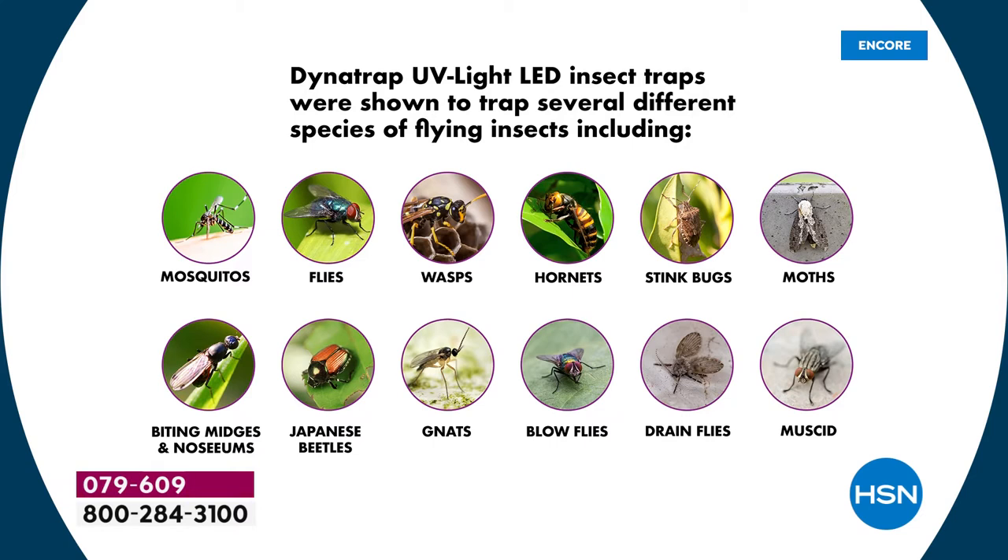You are going to love the way this works over time, but it starts working as soon as you set it up. Look at the list — mosquitoes, flies, wasps, hornets, stink bugs, moths, biting midges, no-see-ums, Japanese beetles, gnats, blow flies, drain flies. I don't even know what a muscid fly is, but I don't want to run into it. Look at all of that.